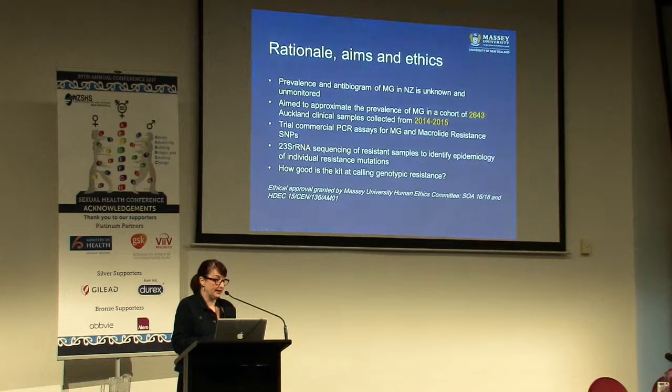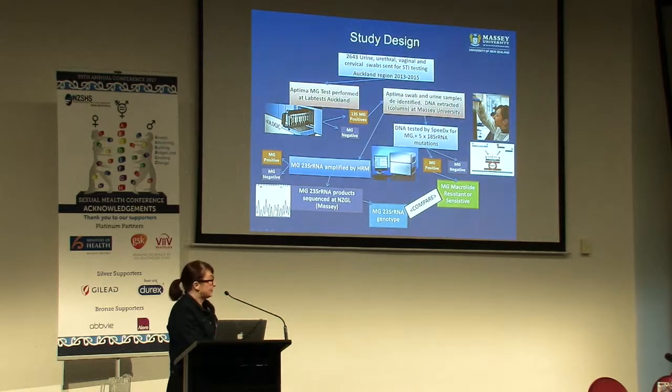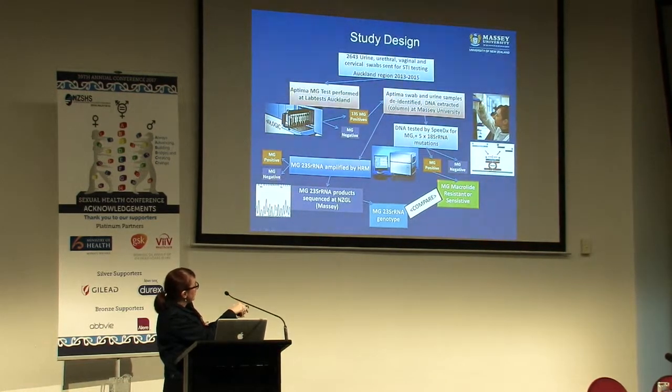She sent those samples down to me, and the aim was to look at how good the SpeedEx kit was for detecting resistance. A whole lot of swabs went to the Panther, which told us who was positive for mycoplasma. What the Panther does in the name of preventing contamination is a Kim Jong-il style nuke of everything at the end of the test, so you can't get any DNA out to do other stuff. I had to re-extract. Some of that DNA went off and got sequenced, and some went onto the light cycler and was tested by the SpeedEx assay for the presence of mycoplasma and for the 23S rRNA gene mutations.